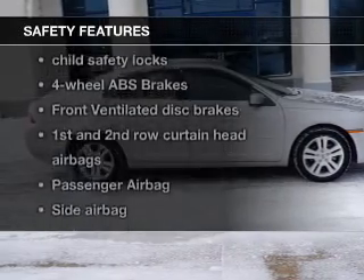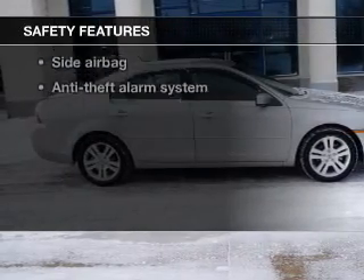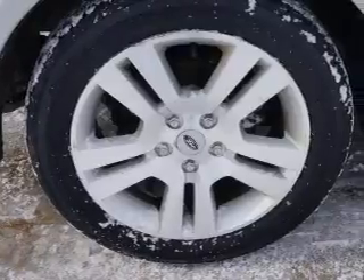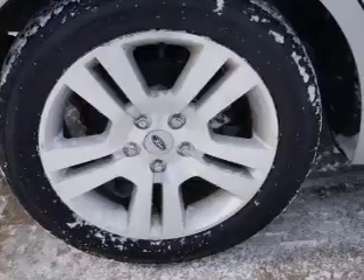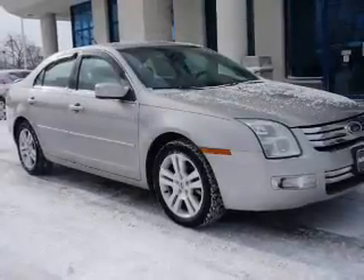If safety is a high priority, rest assured knowing these top safety components are included: front ventilated disc brakes, curtain head airbags, passenger airbag, side airbag, low tire pressure warning, and dependent suspension.